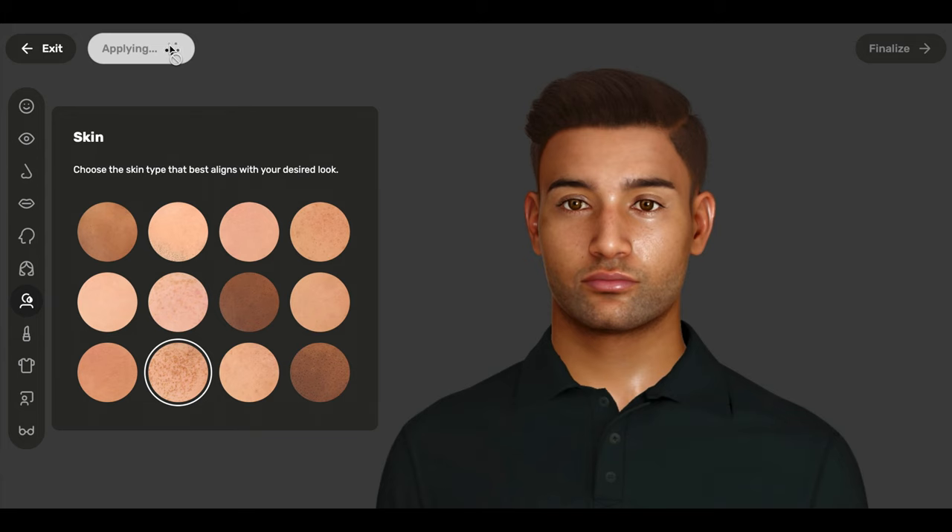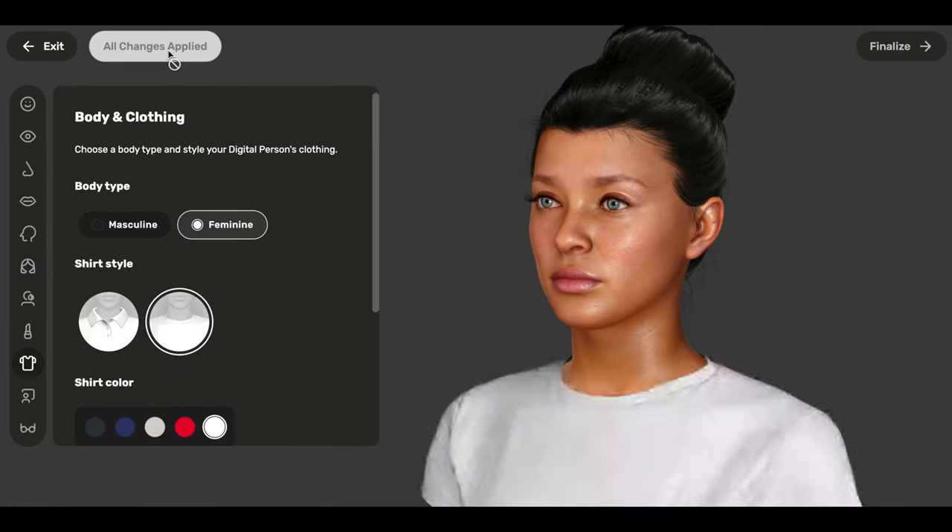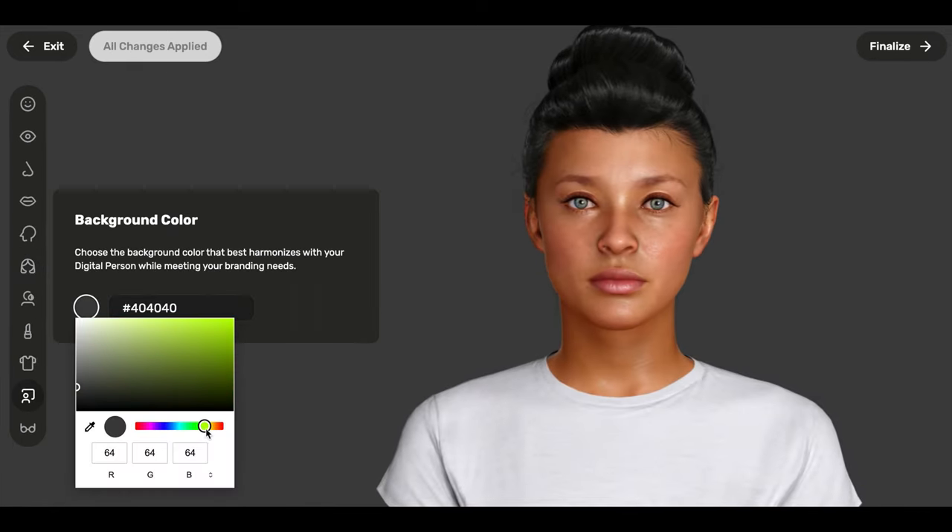With DDNA Blender, we give you the power to create truly unique digital people in just a few clicks. From their skin, face, eyes, hair, makeup, clothing and more, you can truly customize your digital person from head to toe.